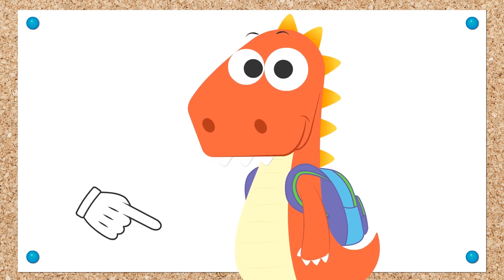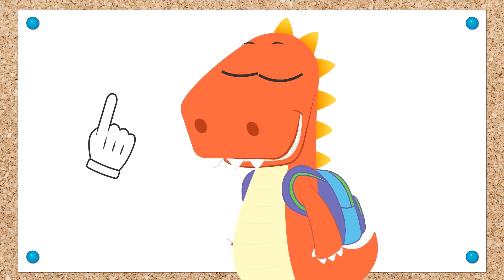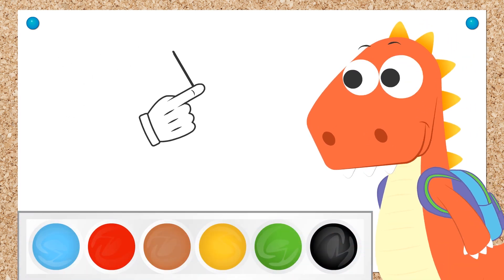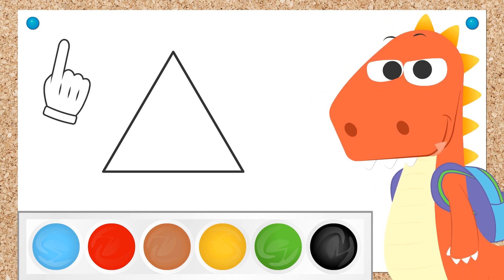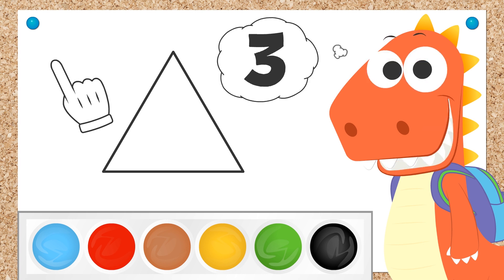Let us know in the comments what geometric shapes you know! And we'll show Eddie! Come on, Eddie! How about we start with the triangle — the one with the least sides! Would you know how to count them? Exactly! It's got three sides!